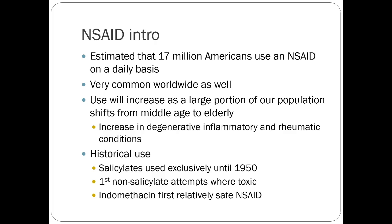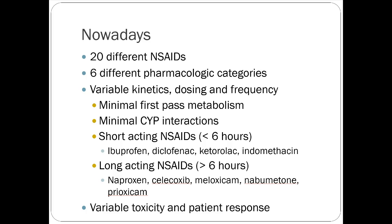We have 20 different NSAIDs on the market across six different pharmacologic categories, though they all have the same mechanism of action. There's variable kinetics, dosing, and frequency — some are long-acting, some have variable affinity for different COX enzymes. There's minimal drug interaction and minimal first-pass metabolism, so they don't have a lot of liver enzyme interaction issues. Short-acting NSAIDs include ibuprofen, ketorolac, and diclofenac; long-acting ones include meloxicam and naproxen.